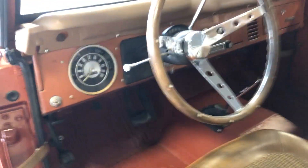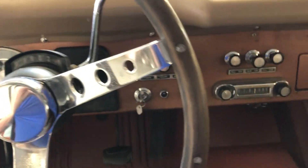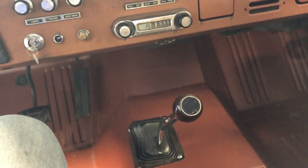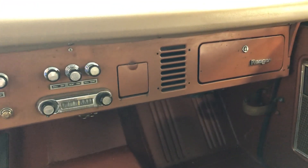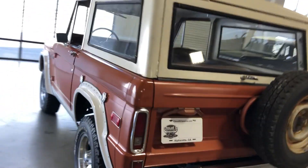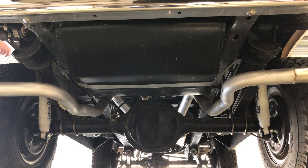Again, it's a fantastic running and driving Bronco. I want to let you hear it start up and running. Fires right up. Again, it's an automatic — that's your four-wheel drive shifter. Original radio does not work. It's got new exhaust running.